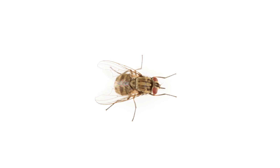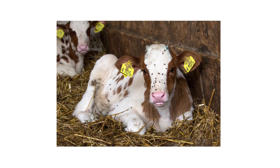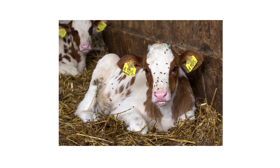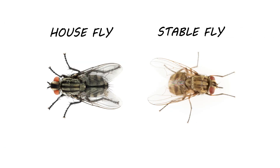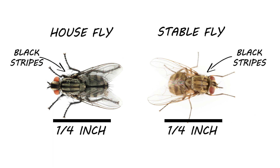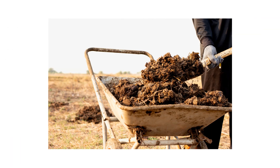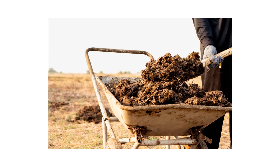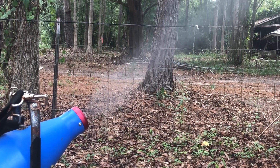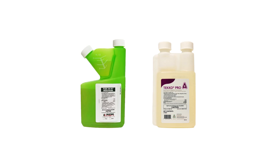Stable flies are large filth flies that can spread diseases that can reduce cattle's weight and milk production. They'll deposit their eggs in wet, decaying organic matter, including in livestock feed and manure. Stable flies look similar to house flies — they grow to be about a quarter of an inch in length and have black stripes running down the thorax. The major difference is that stable flies will bite people and livestock, while house flies cannot. To get rid of stable flies, regularly clean any manure or other decaying material around your property. Once the area is cleaned, you can apply a fog application with Flex 10-10 and Teco Pro IGR to treat adult flies and prevent larvae from growing into reproductive adults.